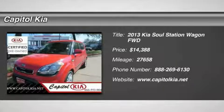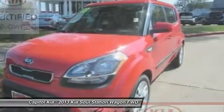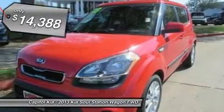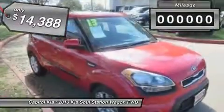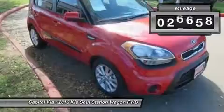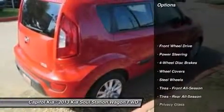Contact Capital Kia today for information on dozens of vehicles like this 2013 Kia Soul Base. Carfax buyback guarantees reassurance that any major issues with this vehicle will show in the Carfax report. A rigorous inspection for safety and reliability makes this vehicle certified pre-owned. A Kia with as few miles as this one is a rare find.